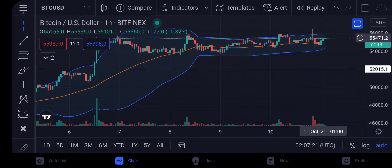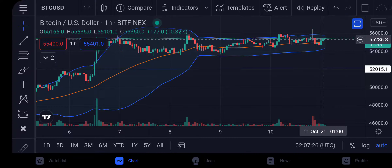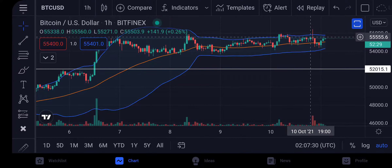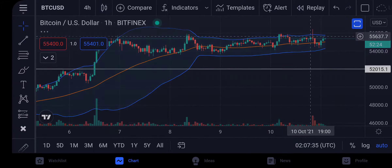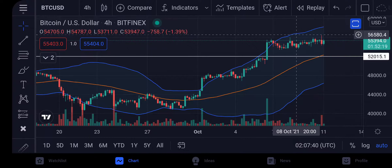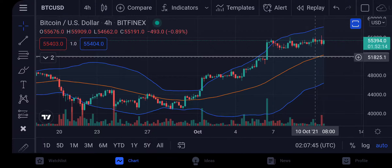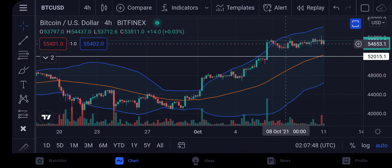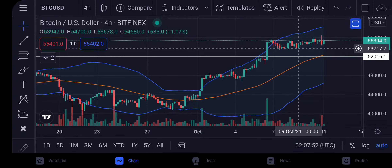Everything that's happening in Bitcoin right now is very bullish — even the indicators. This could break any moment, it could probably break while we're asleep tonight. I said before there was a chance we could retest the 52K level, but things have changed.